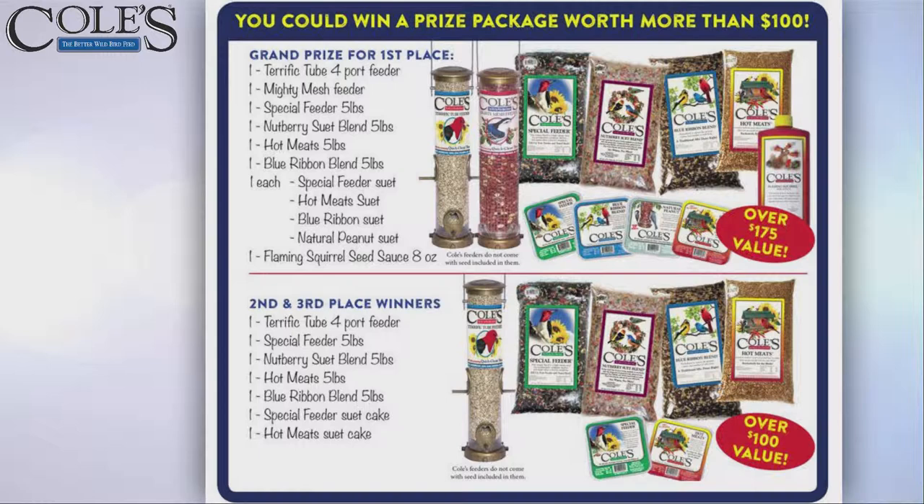There are second and third prizes too — more of the good stuff, just not quite as much of it. You've got a chance of winning things that would keep you in bird seed and bird food for a long time. These are great values, and having your picture in the calendar is really the most exciting part.